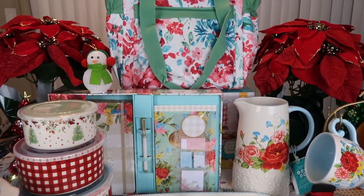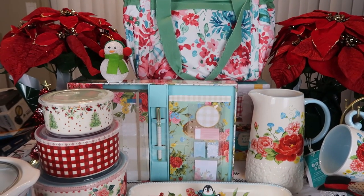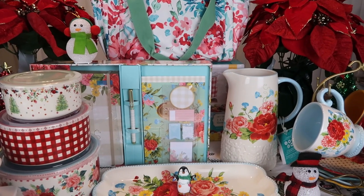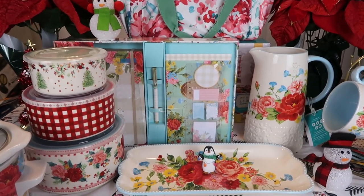Hello you guys, welcome to Journey with Char. On this lovely Wednesday evening I come to you with a small Pioneer Woman haul of some items I just recently purchased — some things I have been waiting for for a long time and was shocked that I even got them. So let's get to it.